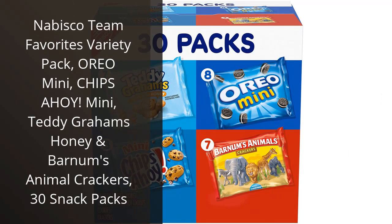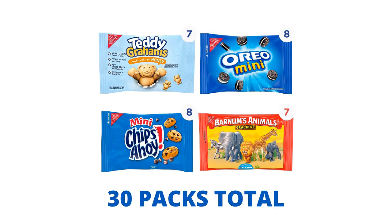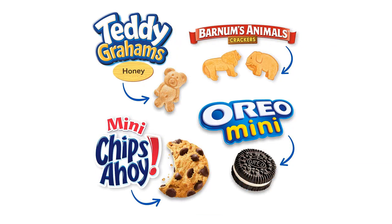I recently purchased the Nabisco Teen Favorites Variety Pack, which includes Oreo Mini, Chips Ahoy! Mini, Teddy Graham's Honey, and Barnum's Animal Crackers in 30 snack packs. As a lover of snacks and cookies, I couldn't resist trying out this assortment.